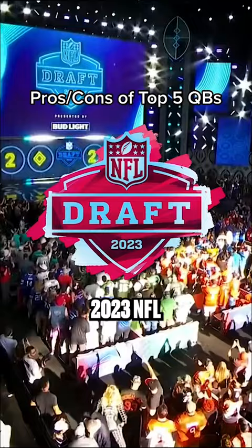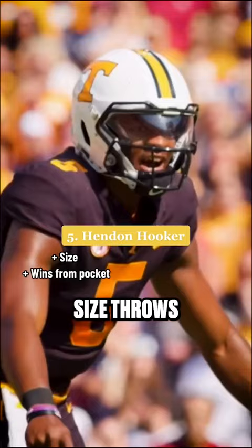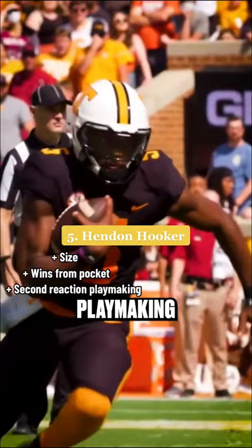Pros and cons of the top 5 quarterbacks in the 2023 NFL Draft via Greg Cassell on the303rdteam.com. Hendon Hooker has great size, throws from the pocket well, and impressive second reaction playmaking, but he struggles with ball placement, touch, and progressing past his first read. His pro comp is Geno Smith.